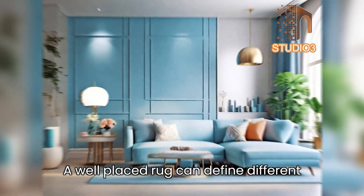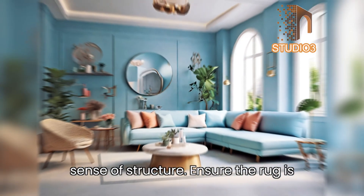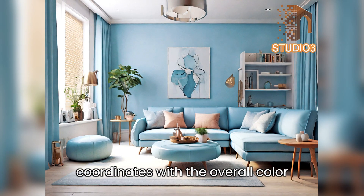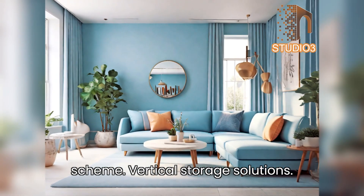Tip 8 — strategic rug placement: a well-placed rug can define different zones within the living room, creating a sense of structure. Ensure the rug is proportional to the room size and coordinates with the overall color scheme.